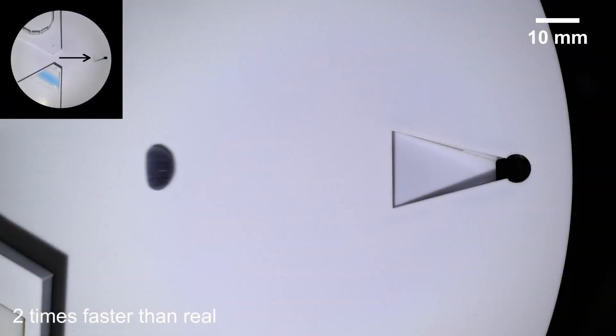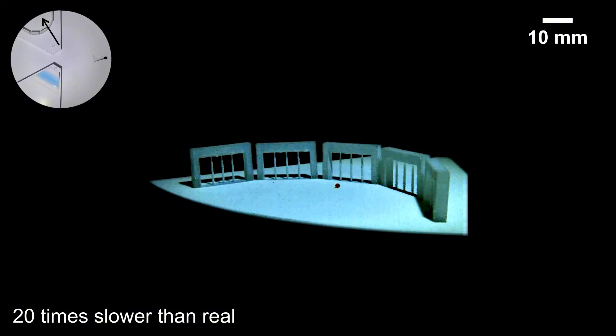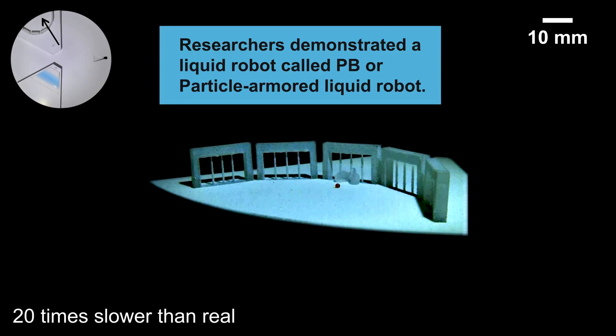During tests, scientists also demonstrated that its speed can be controlled using ultrasound waves, paving the way for promising applications, particularly in biomedicine, such as the precise delivery of drugs within the human body.